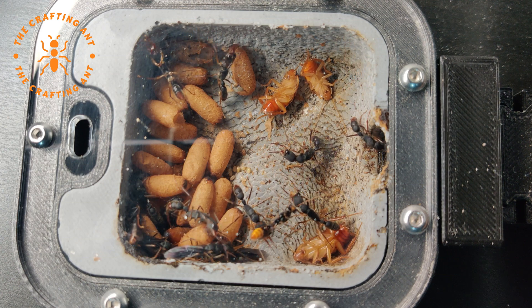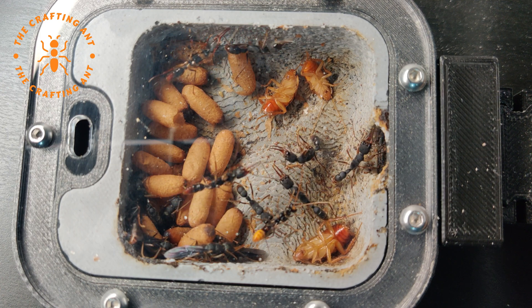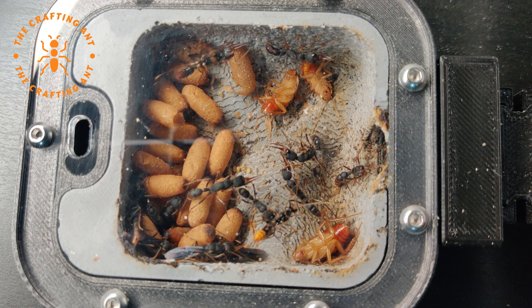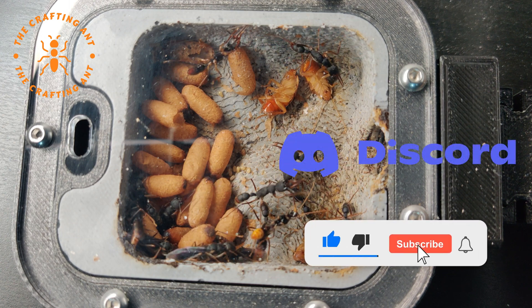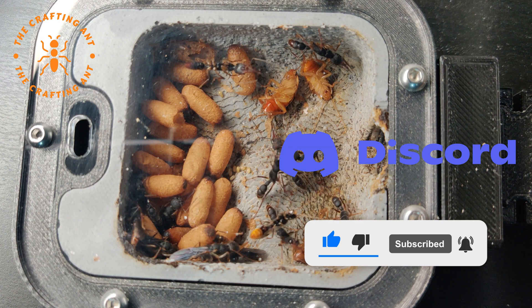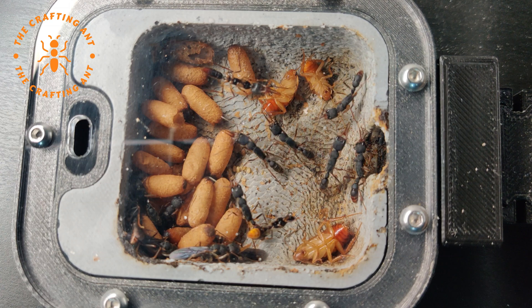Don't forget to give your opinion in the comments on the future nest for this great colony. And if you want to help our channel, join our Discord. Like, subscribe, and hit the bell icon. Thank you for watching, and see you next week at The Crafting Ant.